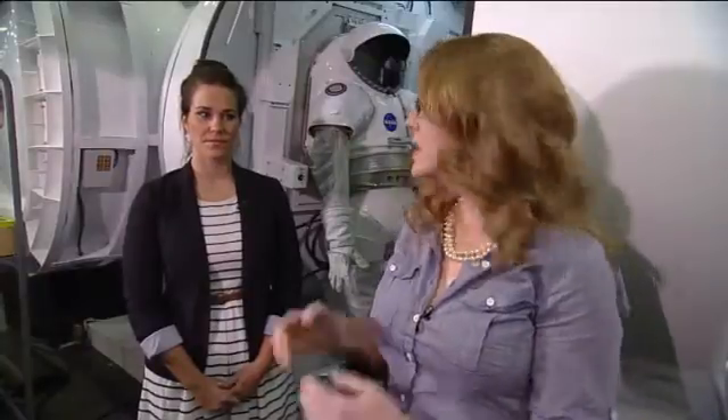Welcome to Building 9, the space vehicle mock-up facility here at Johnson Space Center, and the home of this year's RATS Research and Technology Studies test. This year we're having an asteroid simulation, and that involves several different elements, but one of them is this multi-mission space exploration vehicle, which has two astronauts or crew members at a time living in it for about three days, switching off throughout the 10-day study — all to see what it's like to explore an asteroid and what technologies we'll need for that in the future.